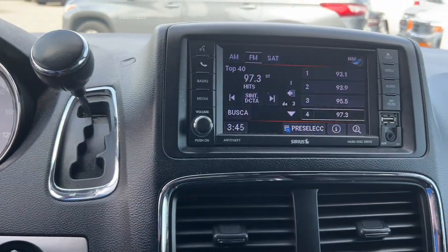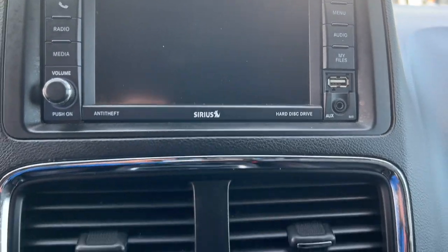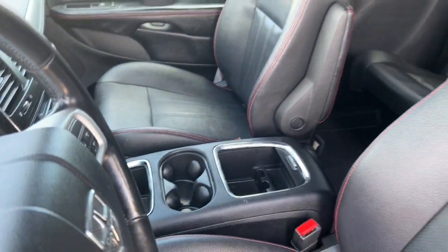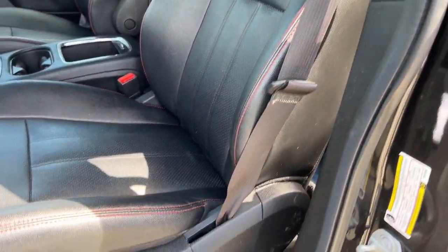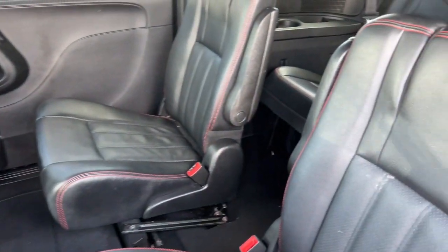These are just some of the great options this vehicle comes with: navigation system, keyless entry, power liftgate, backup camera, fog lamps, electronic stability control, third row seat, intermittent wipers, tire pressure monitoring system, and universal garage door opener.